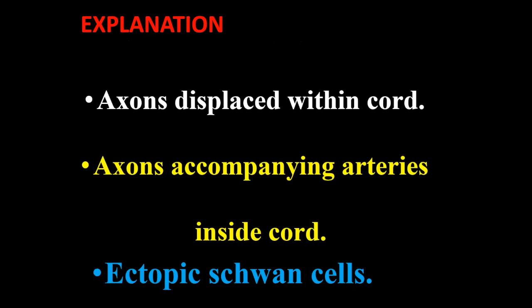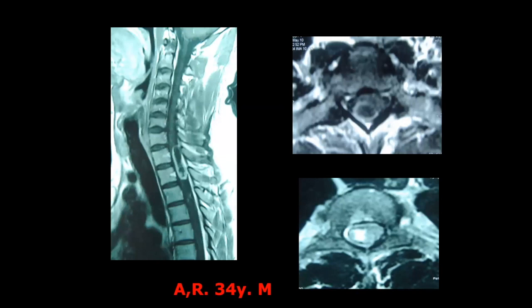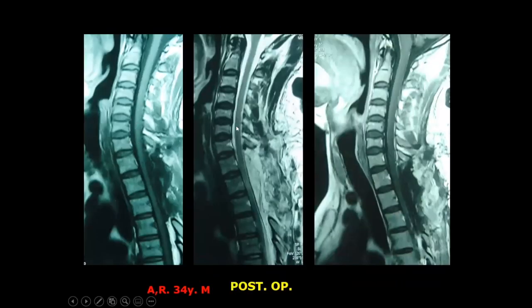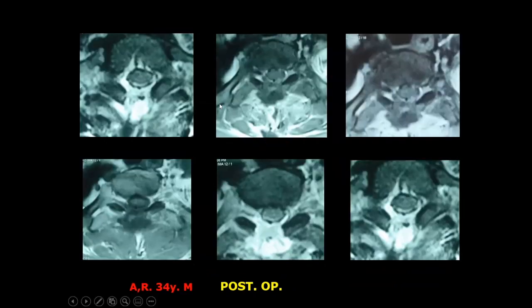I am fortunate to have one of those intramedullary schwannoma cases. The explanation is that there are axons displaced within the cord, or axons accompanying arteries inside the cord, or ectopic Schwann cells. I had a patient from Libya — a 34-year-old — with a totally intramedullary tumor. I did not think it was a schwannoma at all, but in surgery it proved to be intramedullary. We removed it completely without any neurological deficits.